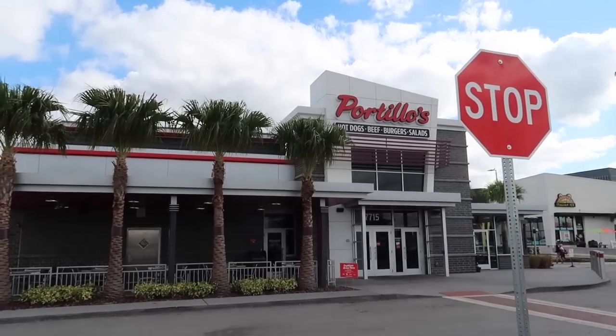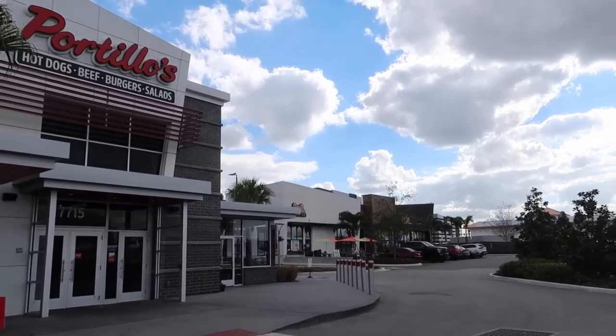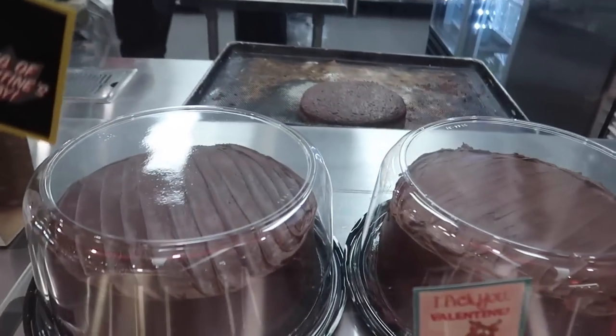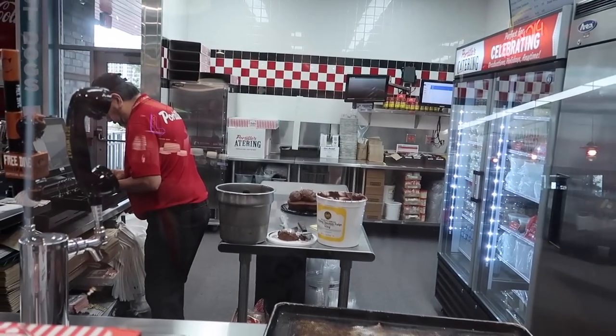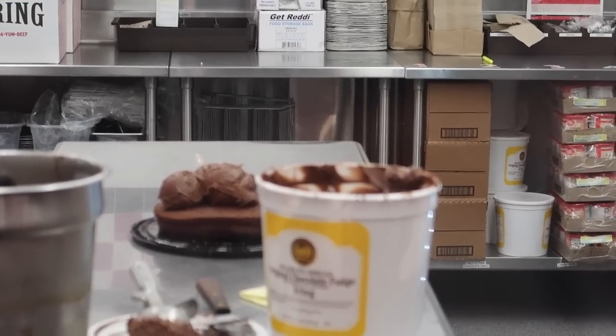We're at Portillo's and White Castle is nearby too, plus a 'Craven Go' grab-and-go White Castle. Also a Jeremiah's Italian Ice — it's always packed but I'd rather get ice cream. Good news: Portillo's has heart-shaped cake shakes — three ice cream scoops full of icing. I ordered mine — Gold Medal Original Chocolate Fudge cake shake.